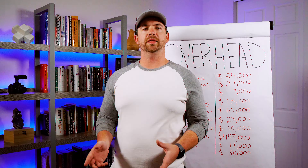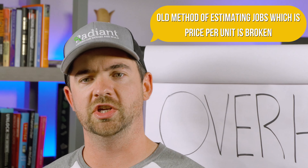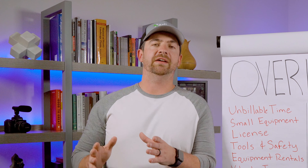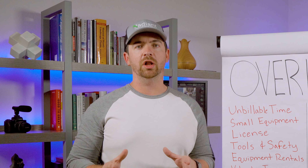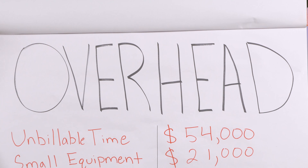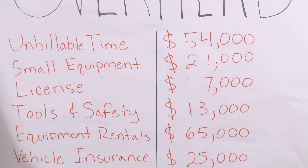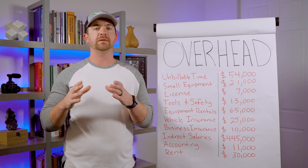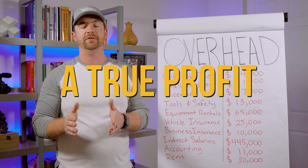In the last video, I shared with you why the old method of estimating jobs — which is price per unit — is broken. So if you want to learn why, go check that out. Step number one to having profitable estimates is knowing all of your numbers, and part of your numbers is your overhead. Part of the system is including all of your overhead expenses into your pricing, so that you're not hit with surprises later and can actually project out a true profit after overhead.